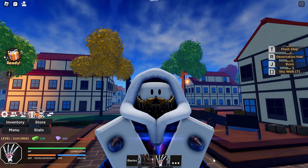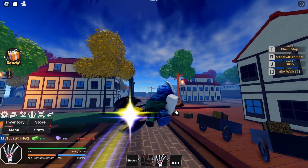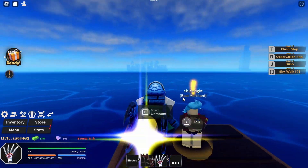Hello everyone, welcome to another video. I'm gonna show you where the boat cellar is in the clown island right over here. The boat cellar is just right at the docks here.